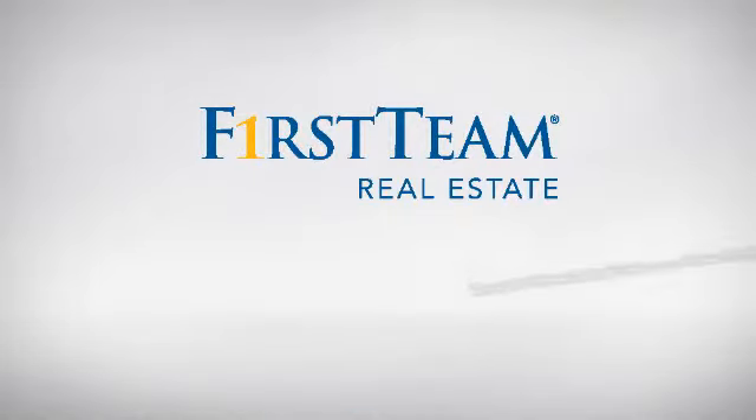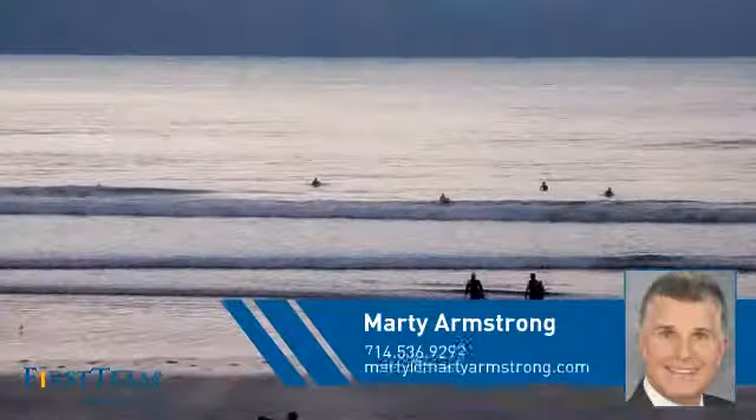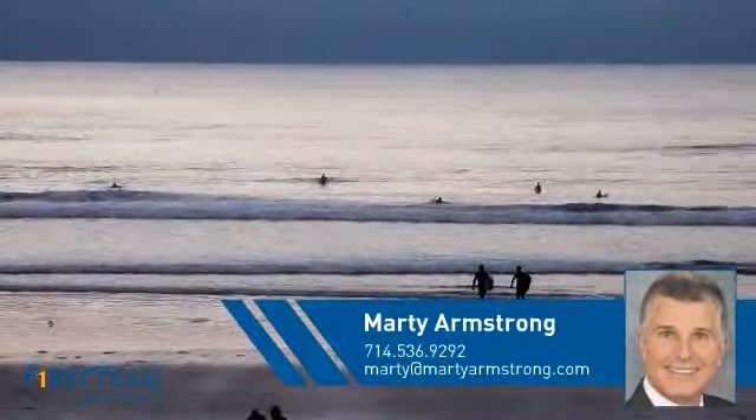At First Team Real Estate, you'll find a wide selection of listings. This video is brought to you by your real estate agent, Marty.